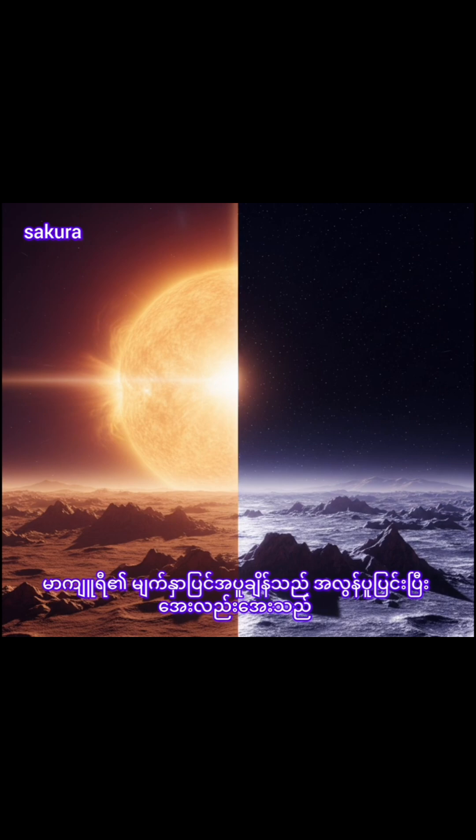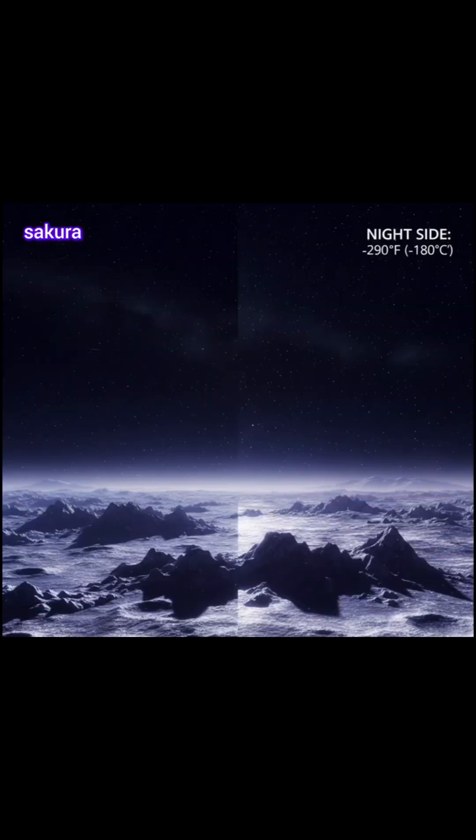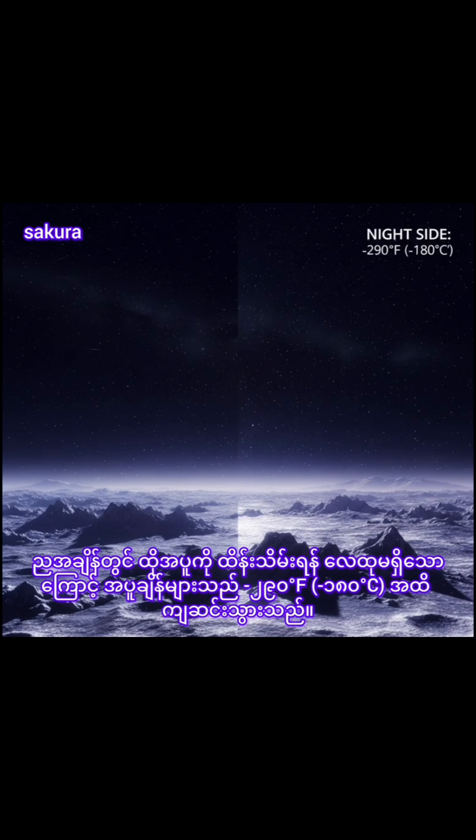Mercury's surface temperatures are both extremely hot and cold. Because the planet is so close to the sun, day temperatures can reach highs of 800 degrees Fahrenheit (430 degrees Celsius). Without an atmosphere to retain that heat, at night temperatures can dip as low as negative 290 degrees Fahrenheit (negative 180 degrees Celsius).